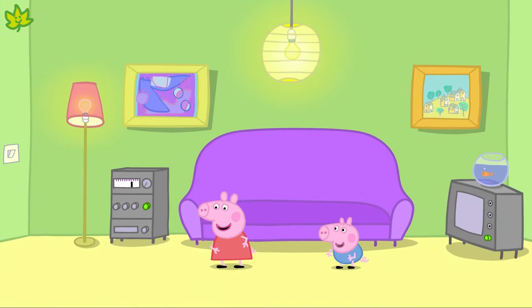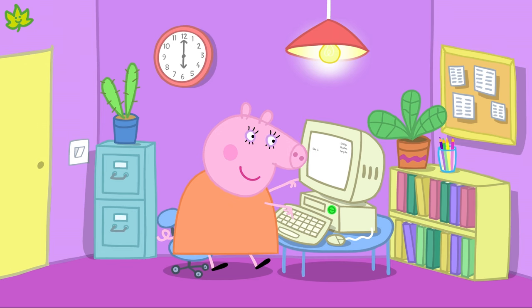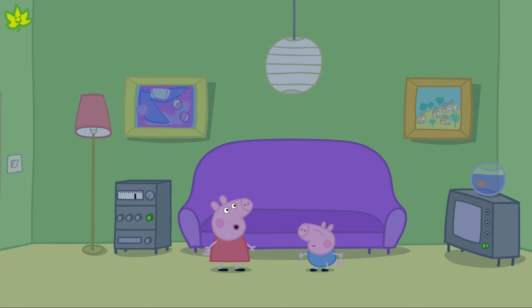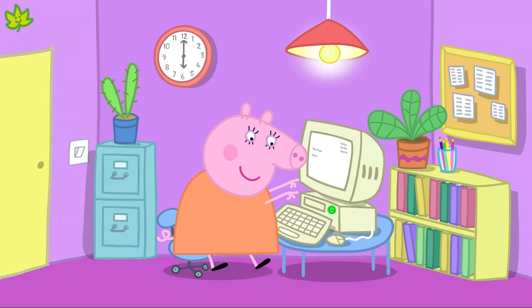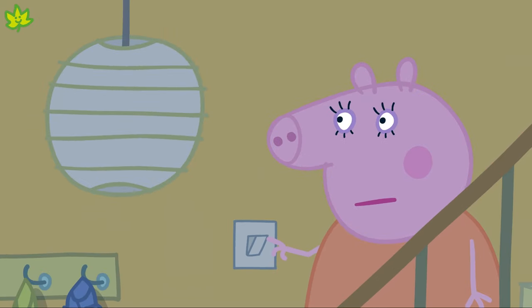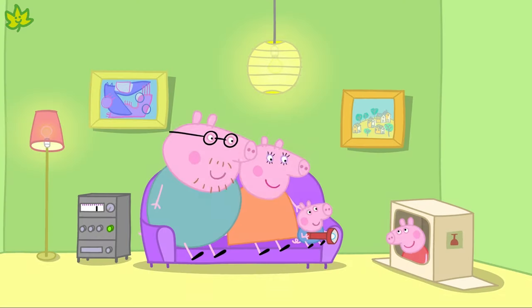Peppa and George are dancing to some music. Daddy Pig is vacuuming and Mummy Pig is working on her computer. Oh, the lights have gone out. Peppa and George's music has stopped. Daddy Pig's vacuum cleaner won't work and Mummy Pig's computer has switched off. There has been a power cut — there is no electricity. Electricity is what makes the technology in Peppa's house work.